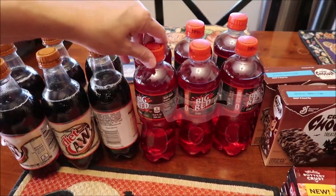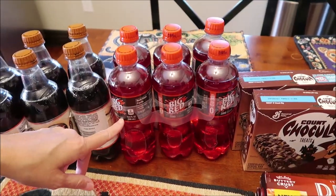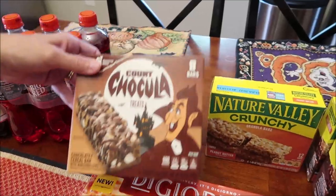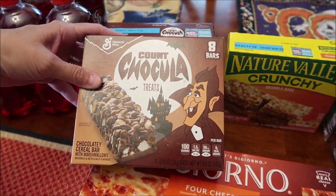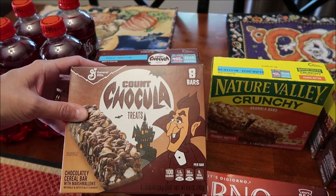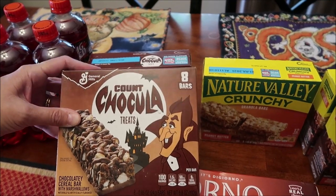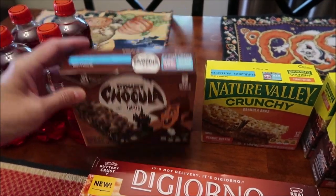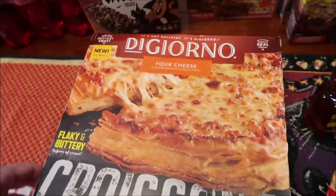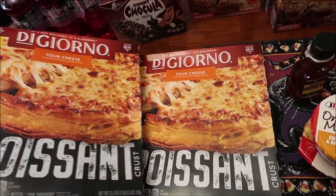At Kroger we bought some Diet Dr Pepper, and Kevin also bought zero-sugar Big Red — he's just wanting some different drinks. I saw these boxes of Count chocolate treats; Ashley absolutely loves these and they're really, really good. They're only 100 calories a bar and you get eight bars in a box, so I picked up two of those. I also bought two DiGiorno four cheese croissant pizzas.